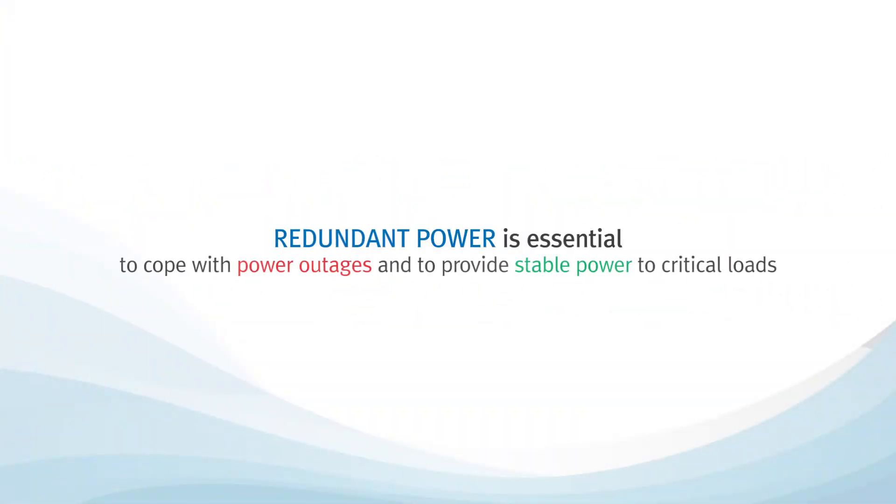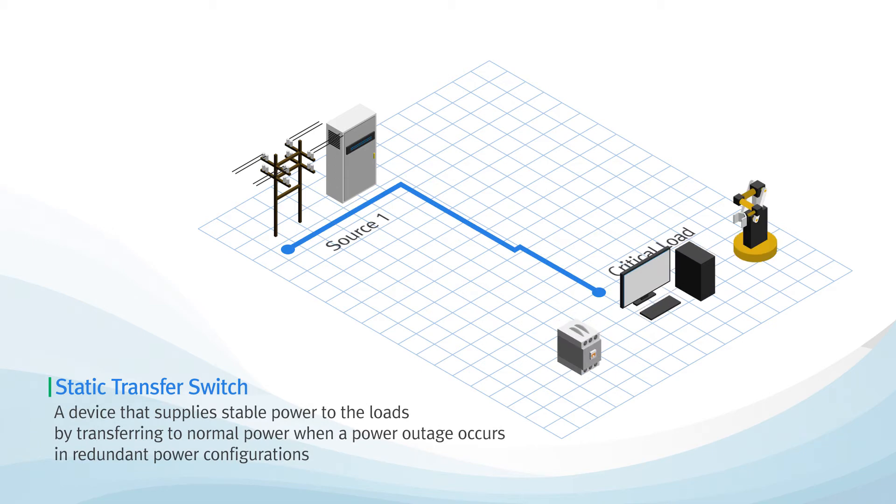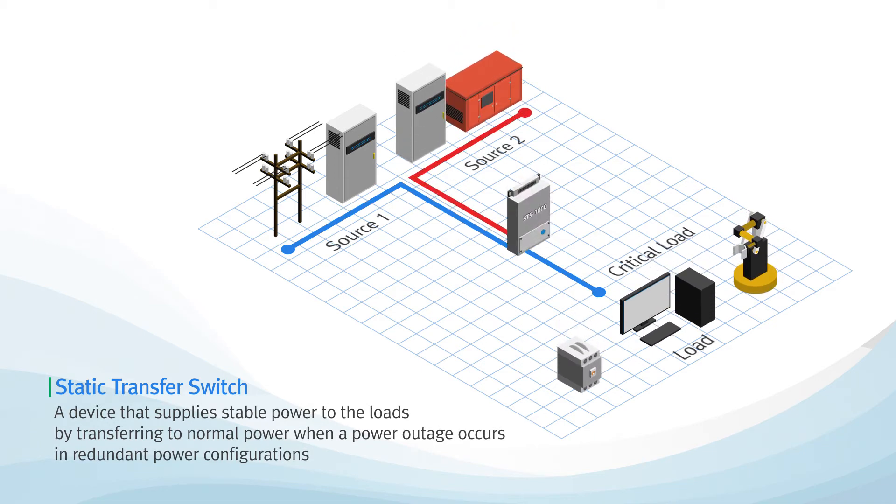Redundant power is essential to cope with such power outages and provide stable power to critical loads. The static transfer switch normally supplies Source 1 to the loads, and when a problem occurs in Source 1, it transfers the power to Source 2 so that the power supplied to the load is not interrupted.